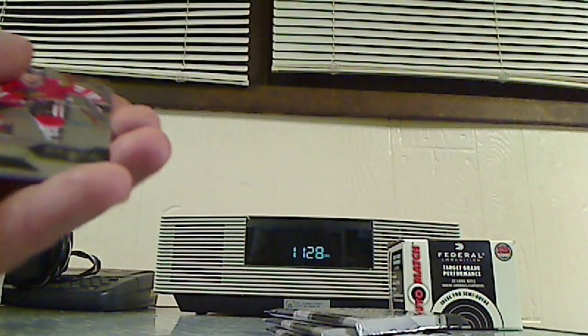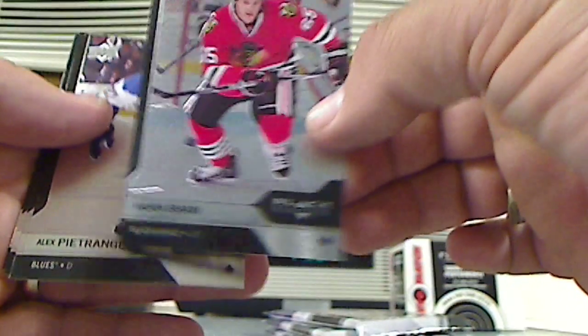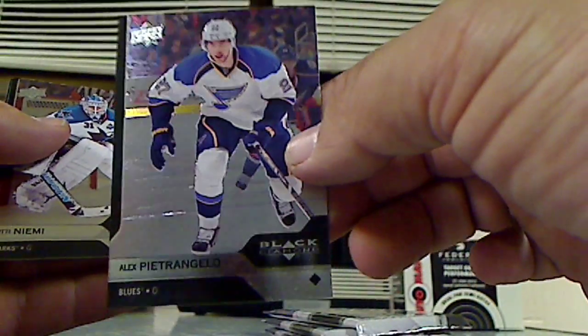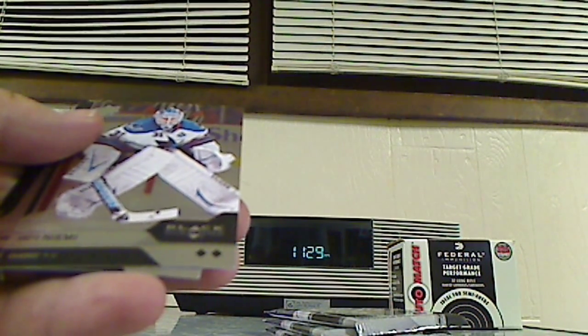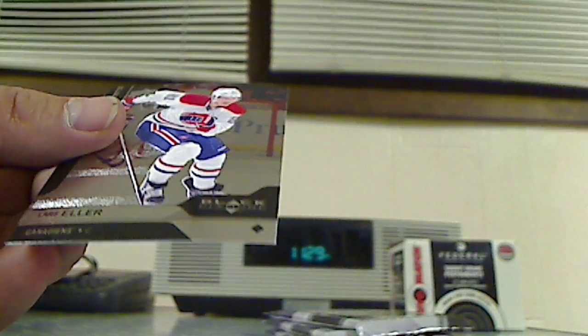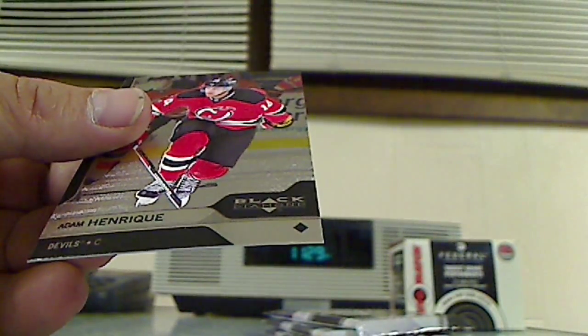Alright, so now the Mets are losing. Here we go — Andrew Shaw, single diamond. Alex Petriangelo, single diamond. Antti Niemi, double diamond goalie from the Sharks. We have Lars Eller, single diamond, and Adam Henrique, single diamond.